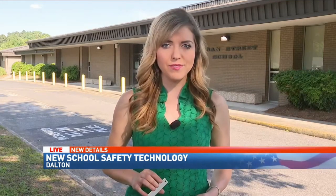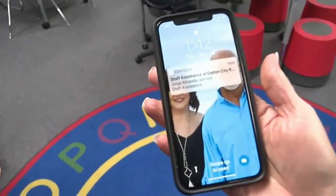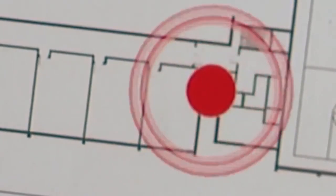This badge actually attaches to the Syntegix badge. Stuart Davis, the director of technology for Dalton schools, shows us how during an emergency, teachers would press a button on their ID badge three times. An alert would come across on staff members' phones, and help is quickly on the way.